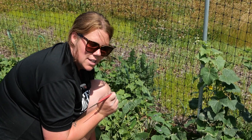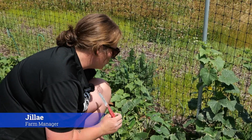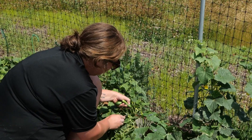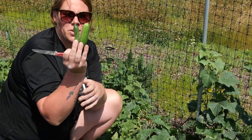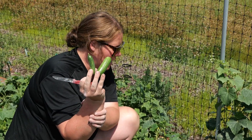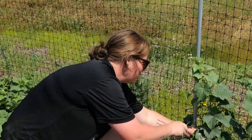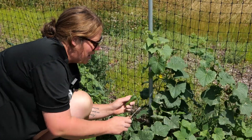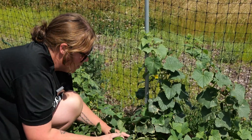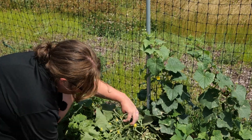We are in the cucumber patch and today we have some cordy cucumbers ready. These guys are little baby cucumbers and they are delicious. They're super light and juicy. They're perfect for salads and for dipping into hummus or just eating them as is.